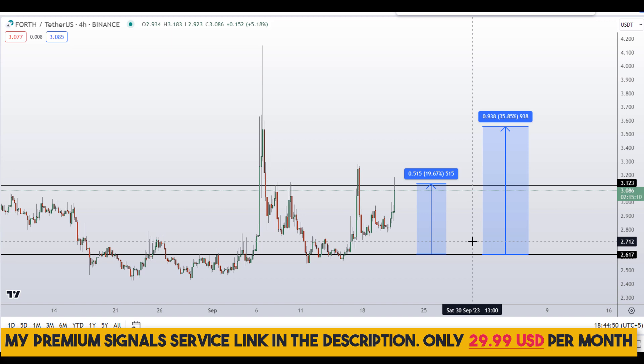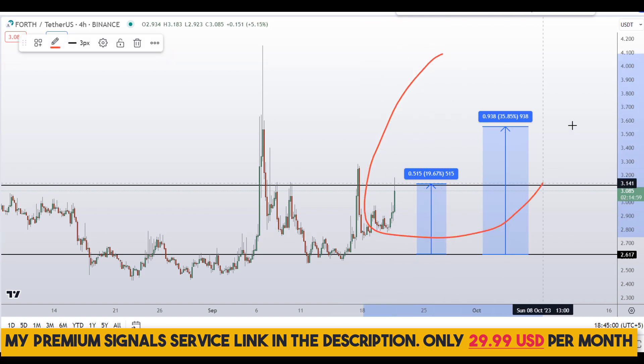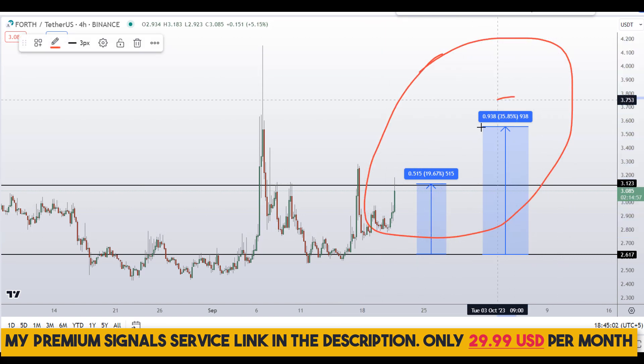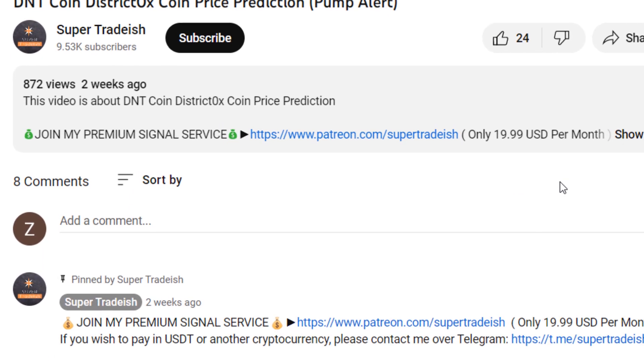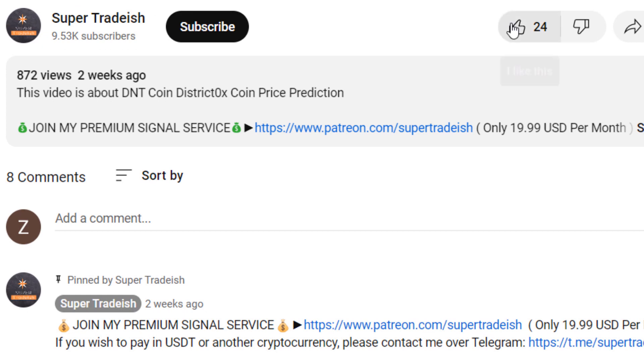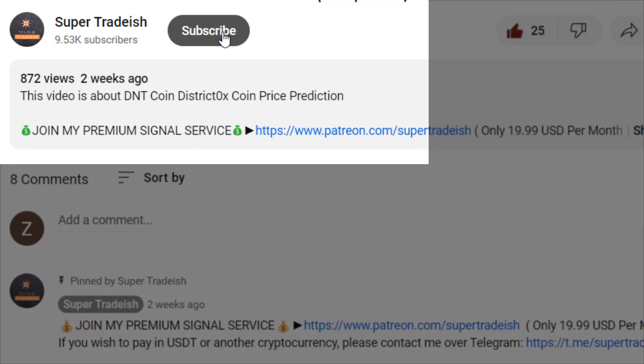For real-time updates you can follow me on my private signal service. You can find the link in the description. So on Ampleforth governance token, you have one dip scenario with two targets: one would give you around 36 percent gains and one around 20 percent gains. I hope that content was useful to you.